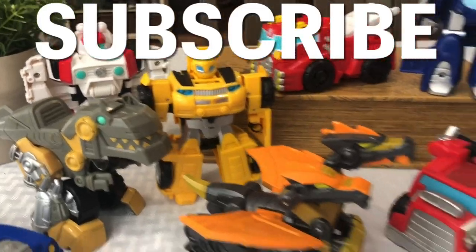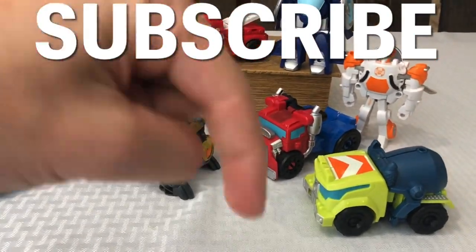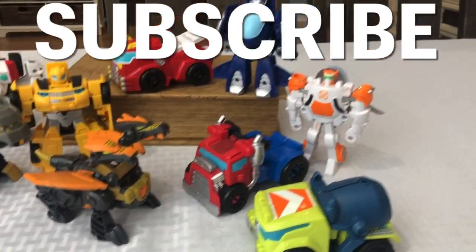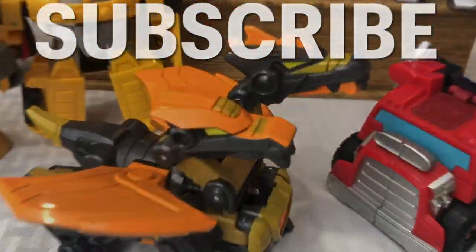Okay, so that'll be the end of the video. Please don't forget to subscribe — the little box in the corner. Comment below what you thought of these Rescue Bots. Please don't forget to give me a little thumbs up, and thanks for stopping by. Thank you.